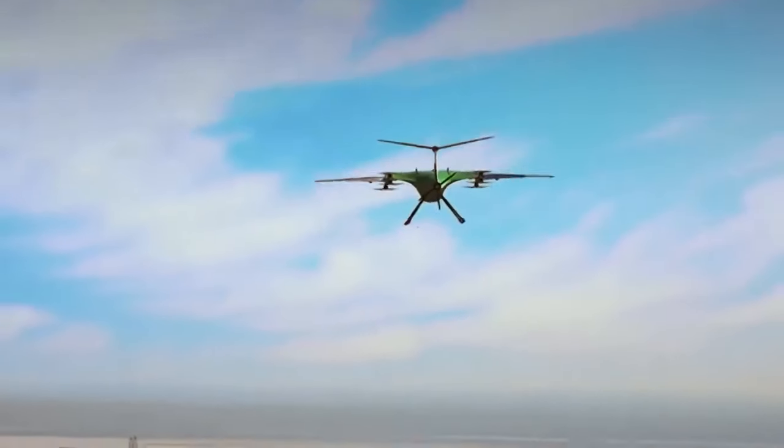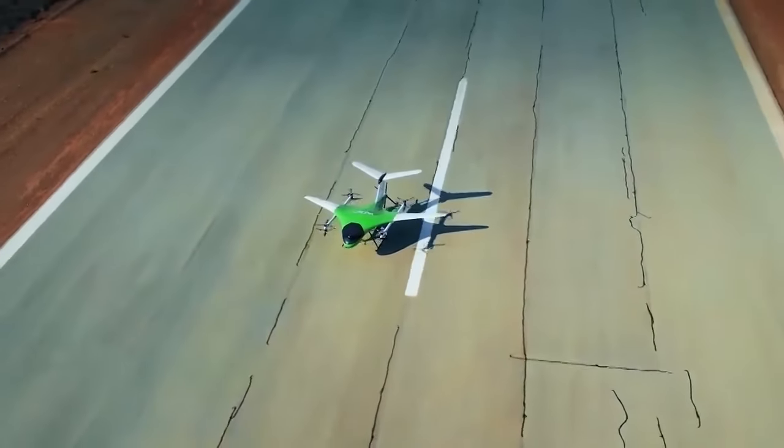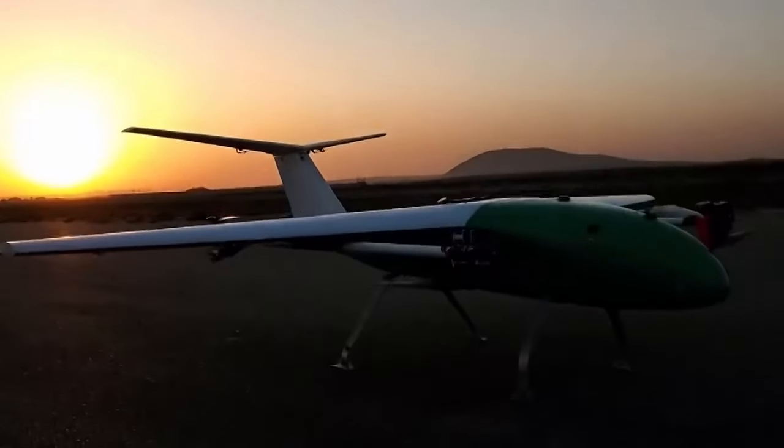ARK Aerosystems hopes to make the ARK C600 completely autonomous in the future, seeing it as a flexible option that is ideal for search and rescue missions.